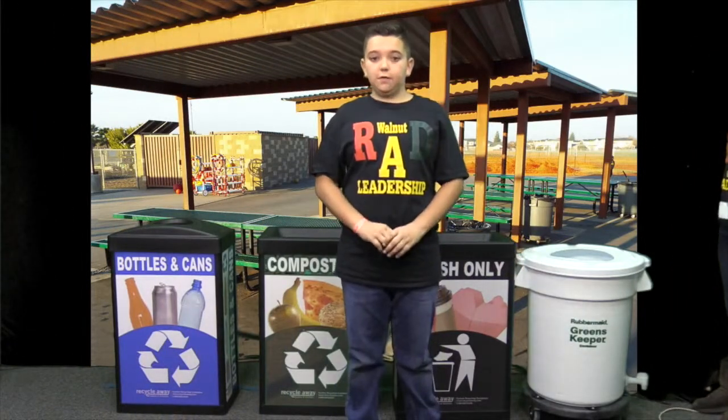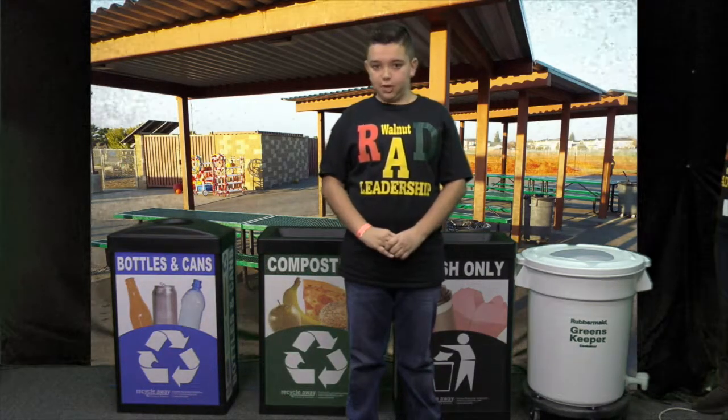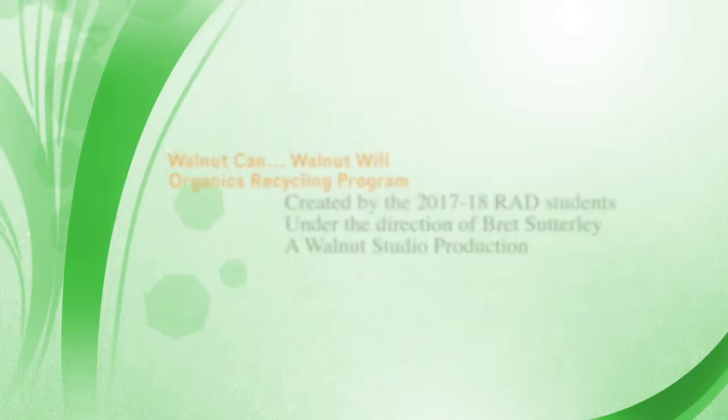Walnut is the very first school to try this recycling plan. Some effects that can happen if we don't try this recycling plan are air pollution or even landfills of trash. Thank you.